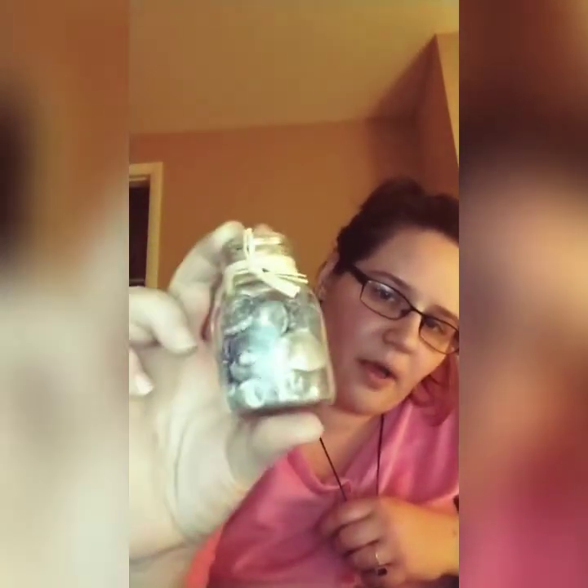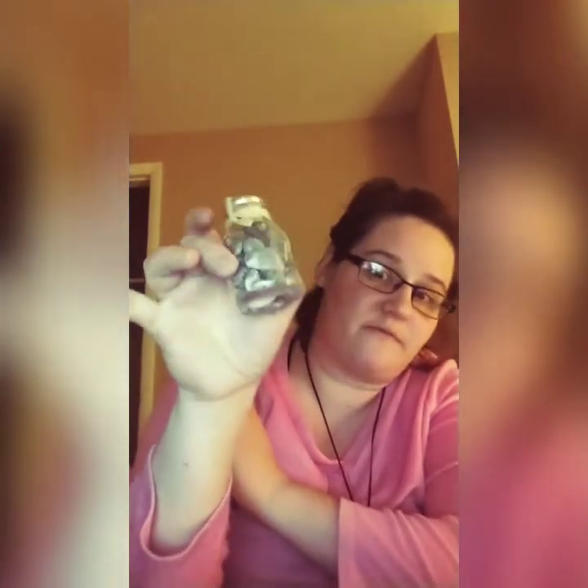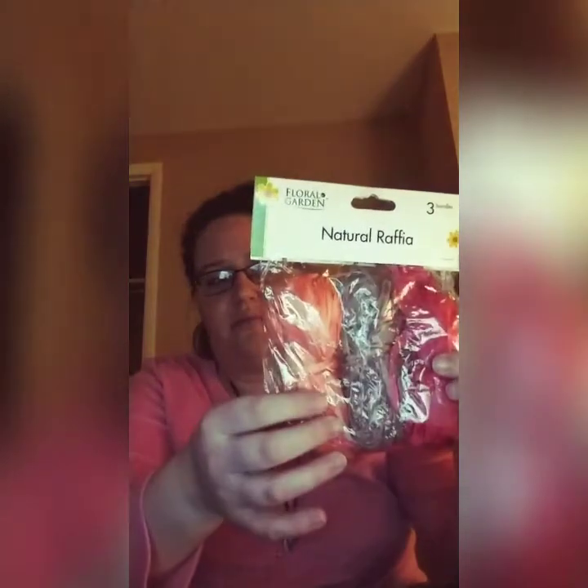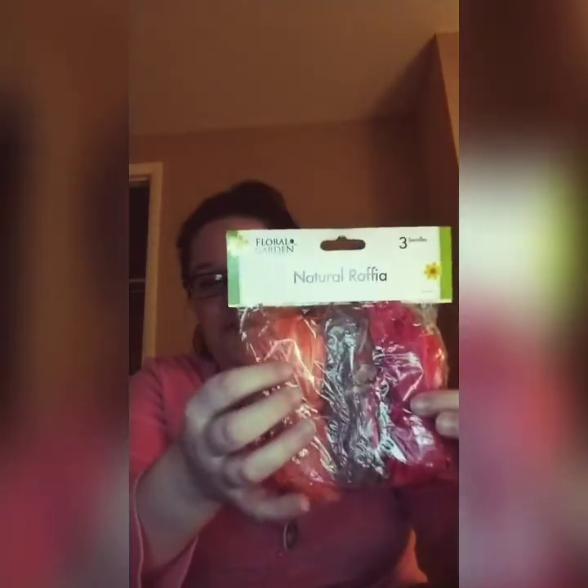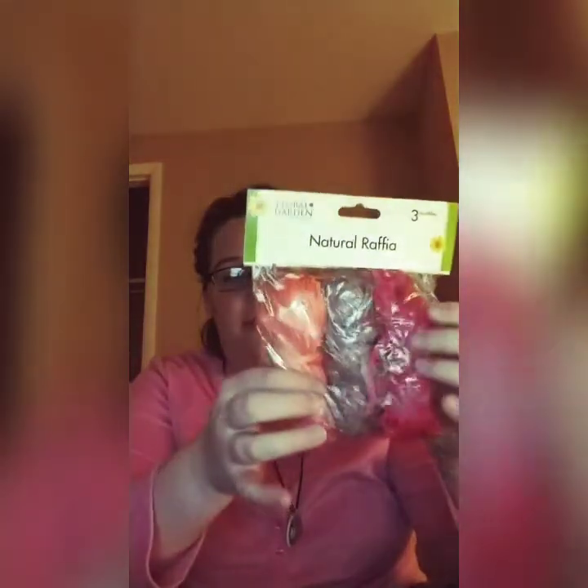I got this for my altar from Dollar Tree — it comes in a little cork bottle and it's a bunch of seashells. If I decide to change my altar to have items representing the elements instead of colored candles, I can use these. Very inexpensive. I also got this raffia from Dollar Tree. I don't know what raffia is, but I figure I could use it for spells — maybe binding spells, since it's kind of like a twine. I don't really want to burn it since it's made in China. Maybe if I get into Hoodoo. But I saw it and thought I could use it in spells.